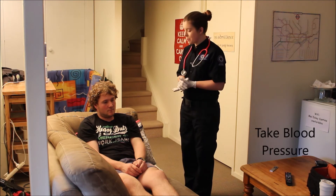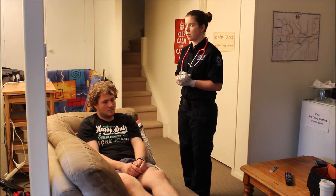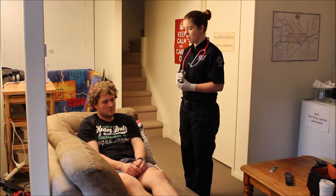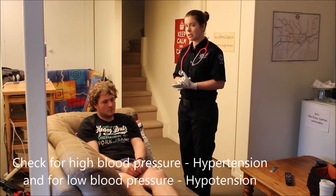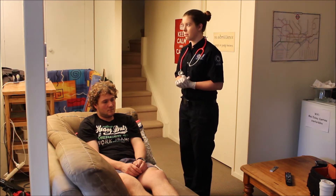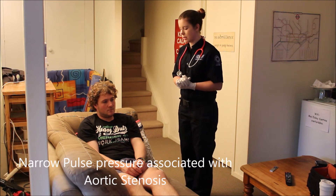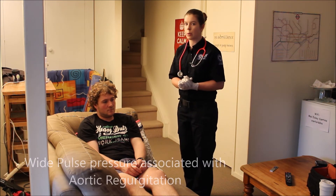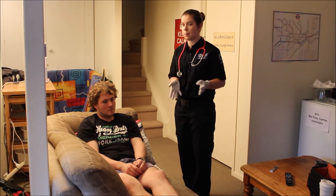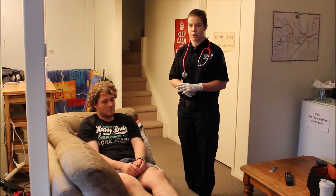Next, I would take a blood pressure. This will give me the systolic and diastolic blood pressures, as well as the pulse pressure — the number between those values. I'd be checking for hypotension, which is abnormally low blood pressure, or hypertension, which is abnormally high blood pressure. I'd also be looking at the pulse pressure: if it was quite narrow, it could indicate aortic stenosis; if it was quite wide, it could indicate aortic regurgitation. I'm not going to take a blood pressure today because I don't have a blood pressure cuff with me, but in an oral examination, this is what we'd do next.